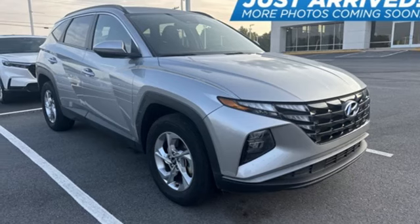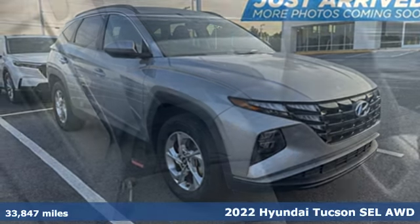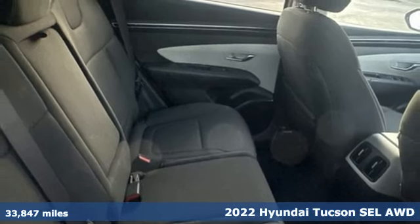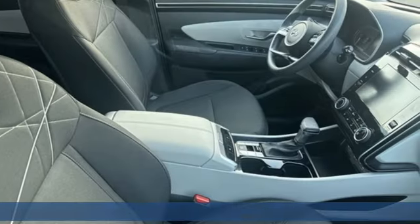It's a 2022 Hyundai Tucson. Challenging convention to find a better way — it's the Hyundai way. Plus, it offers an exciting list of features.